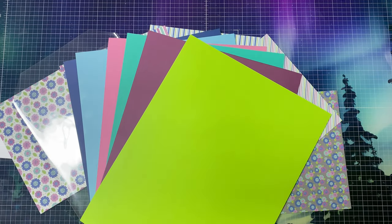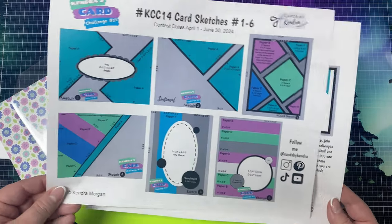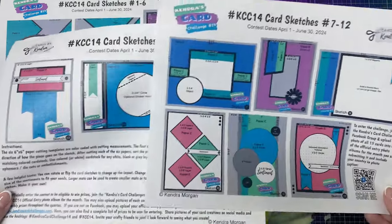You'll also need some matching colored card stock for the layers and some card bases, and then you can decorate the cards with whatever stamps, dies, ephemera, or embellishments that you'd like following the sketches. This challenge is a great way to use up those patterned paper pads and get a set of coordinating cards in the process.